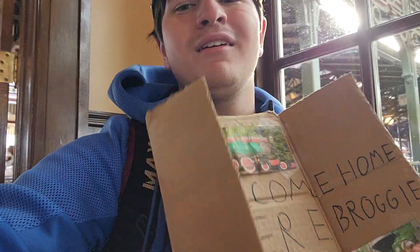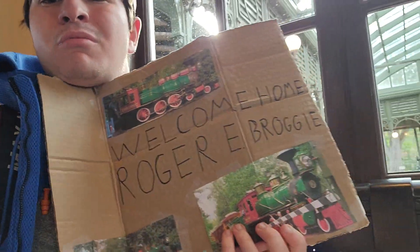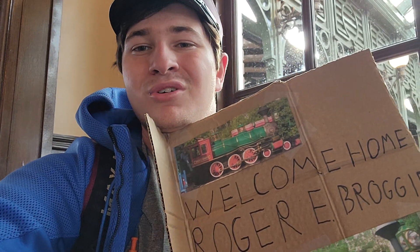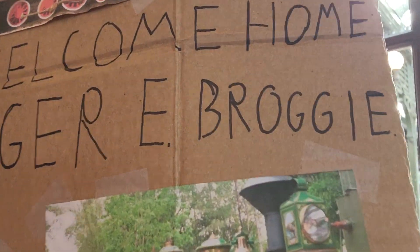And that's all for the return of Roger E. Brogy. We hope you enjoyed this video. If you like it, make sure to give it a thumbs up, subscribe to the channel, and if there's anything else you want to know, comment down below. Until next time — see you real soon. And here comes Walter, Roger's brother. Welcome home, Roger.